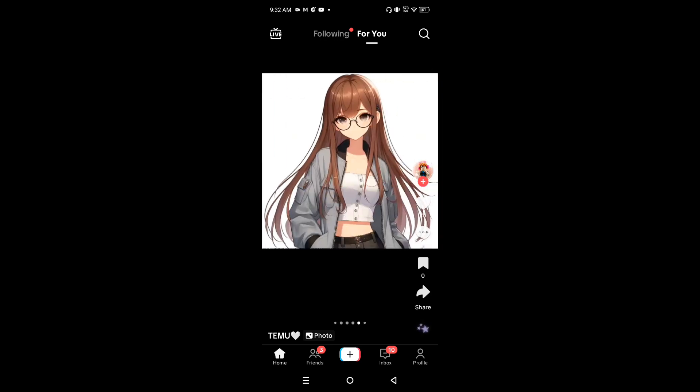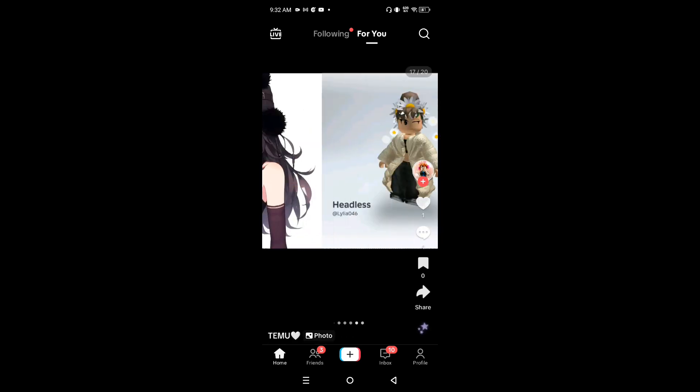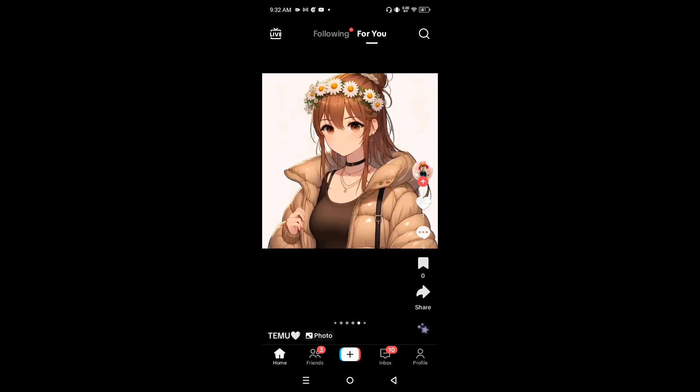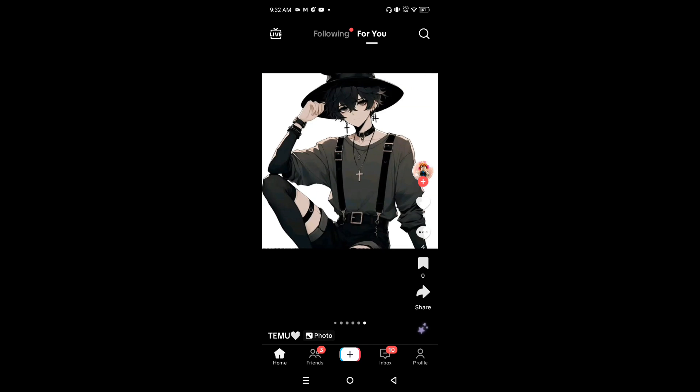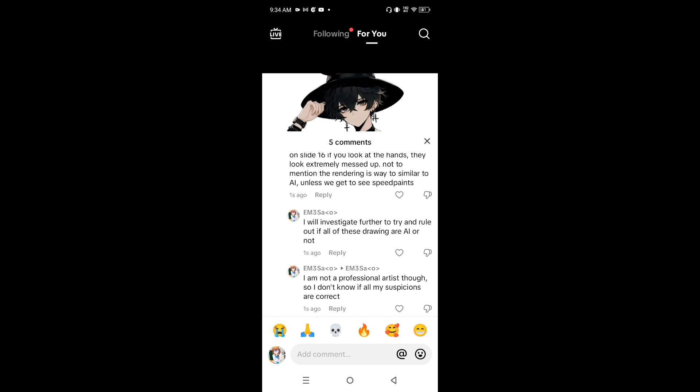Also, please refrain from sending any hate to the artist — well, they're not really an artist if they're using AI. So I decided to comment: 'I've taken notice that this is AI generated. On slide 16, if you look at the hands, they look extremely messed up. Not to mention the rendering is way too similar to AI.'